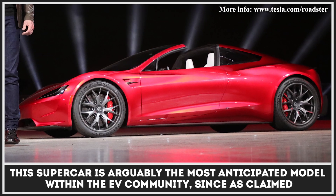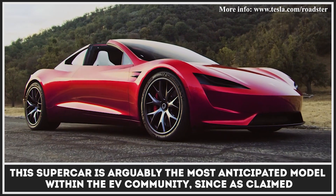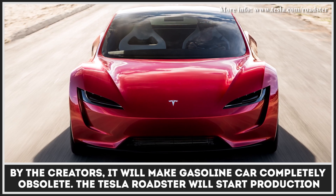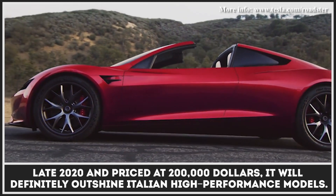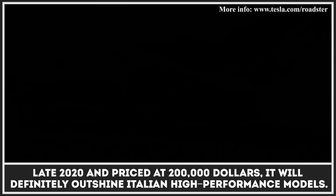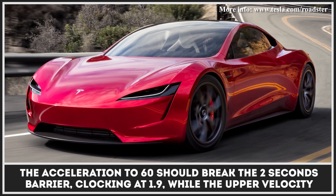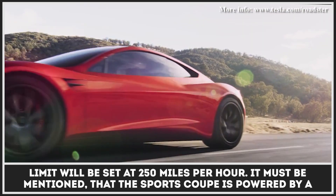This electric supercar is arguably the most anticipated model within the EV community since, as claimed by its creators, it will make gasoline cars completely obsolete. The Tesla Roadster will start production in late 2020 and priced at $200,000, it will definitely outshine Italian high-performance models. The acceleration to 60 should break the 2-second barrier, clocking at 1.9, while the upper velocity limit will be set at 250 miles per hour.